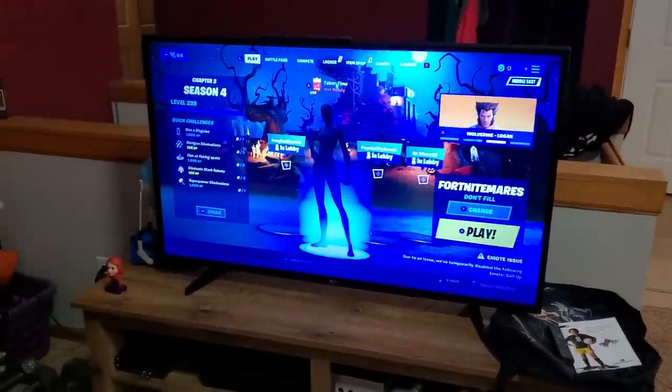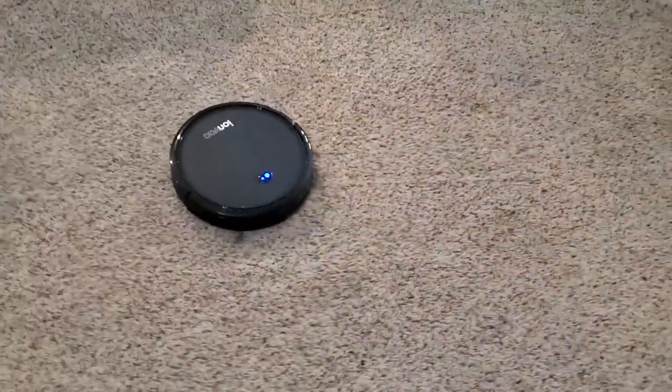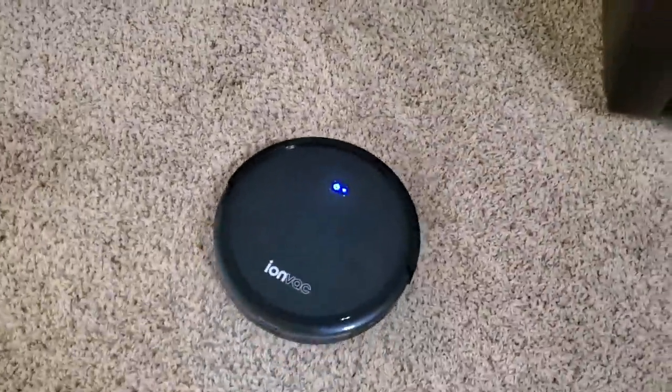Welcome to my October 22nd live item shop review video. Jackie, what did we get down here? Hold on a second. Look at this — we got one of these automated vacuums. What do you call it, a Roomba? This one's actually called the Ion Vac. It's pretty silly, huh?